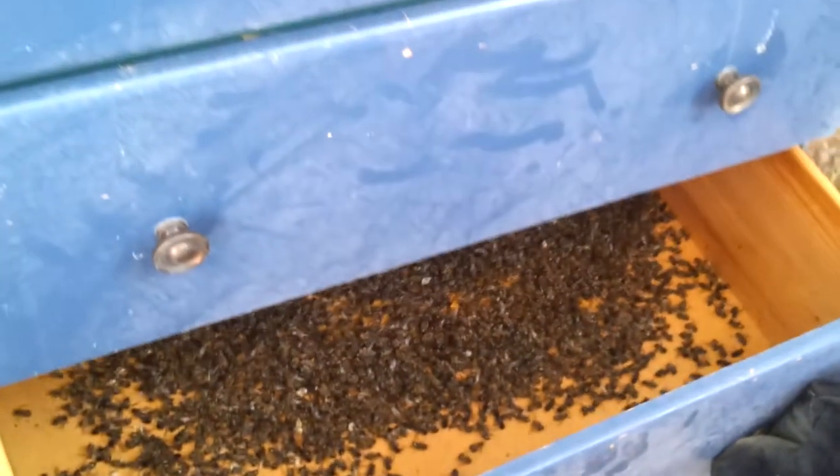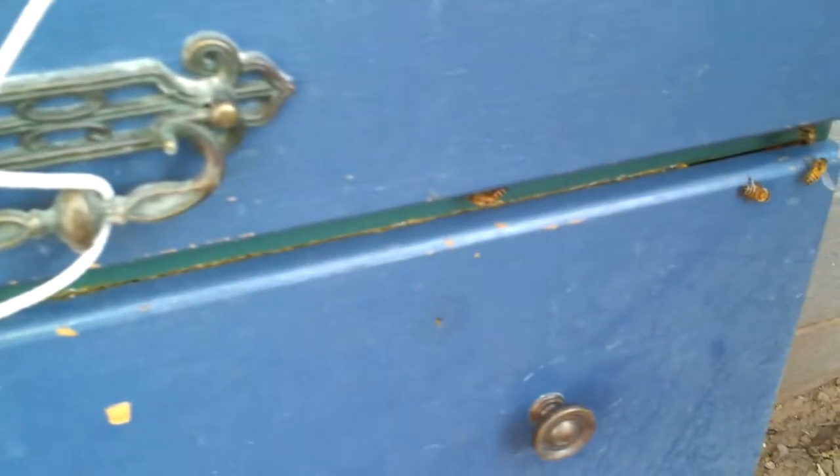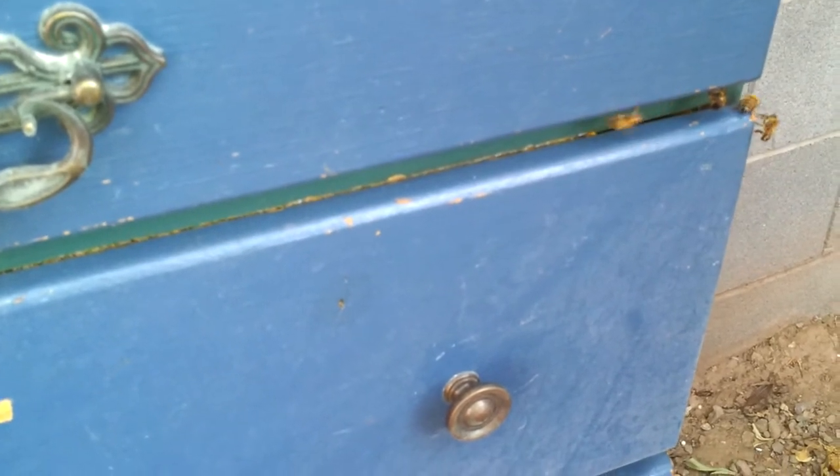I'll show you this drawer right here. Some of them have dead bees in them. But the drawers that actually have all the honeycomb are sealed shut, probably by the honeycomb itself.